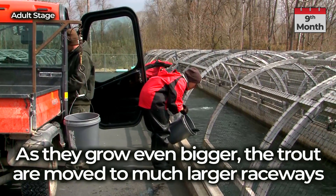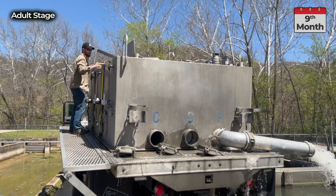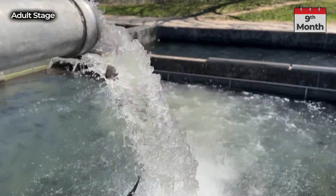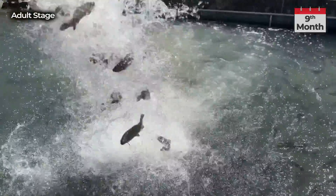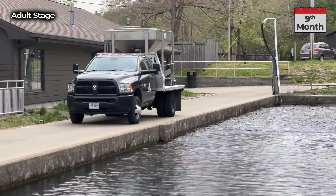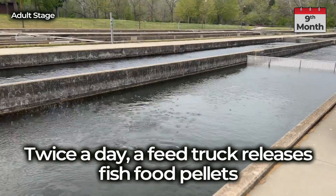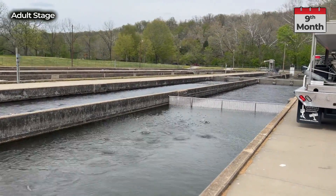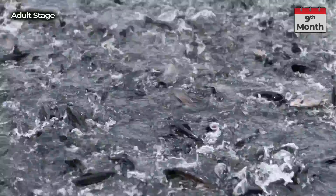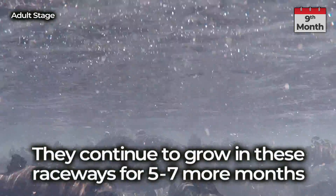As they grow even bigger, the trout are moved to much larger raceways. Twice a day, a feed truck releases fish food pellets. They continue to grow in the raceways for 5 to 7 more months.